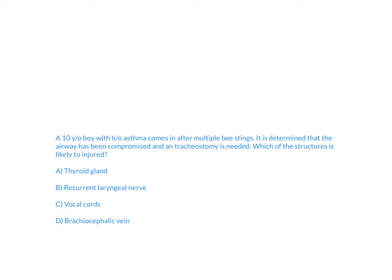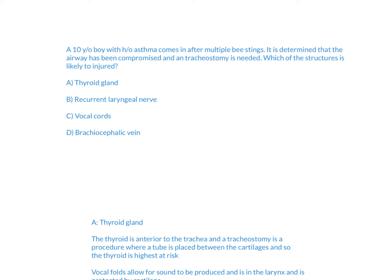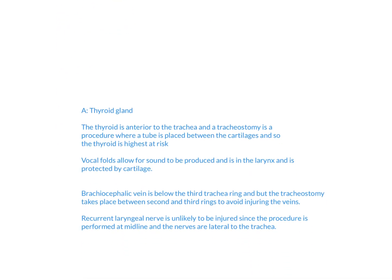The answer is going to be A, Thyroid gland. For this question, we have a patient in anaphylaxis, so the airway is going to become compromised and we're going to have to do a tracheostomy to help them have an airway.